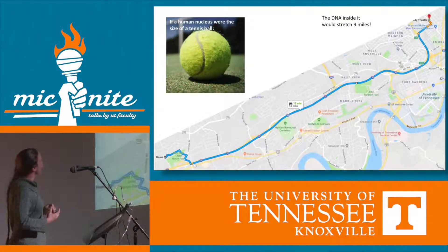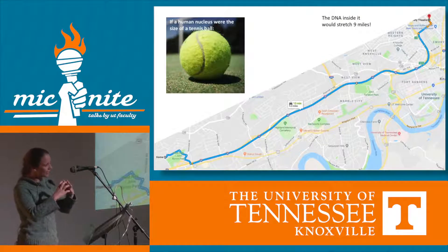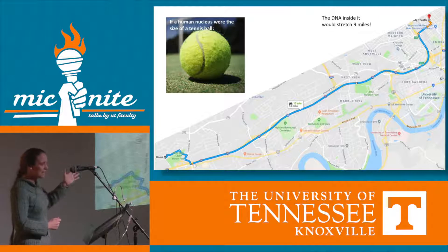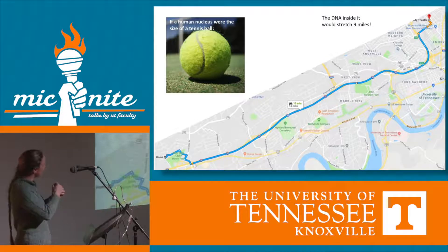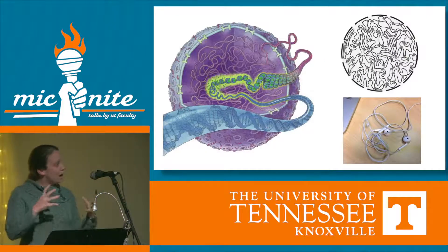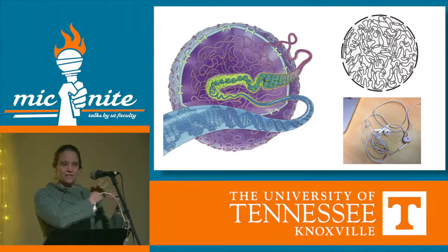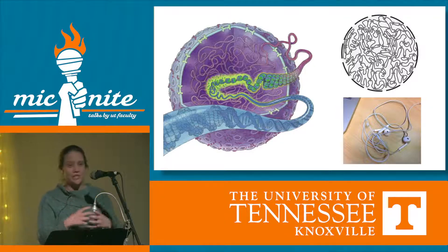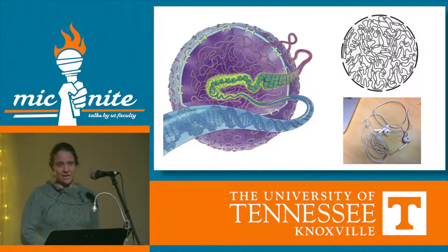A bigger question I have is: if the nucleus inside our cell was the size of a tennis ball and we stretched out the amount of DNA that has to fit inside of it, it would stretch nine miles — all the way from here to my house in West Hills. I would challenge any of you to package that much inside such a small space. It's almost as hard as packing a whole research program into a Pecha Kucha talk — the cell manages to replicate its DNA, divide it, and it doesn't get tangled, while I can't even keep the earbuds in my pocket organized.